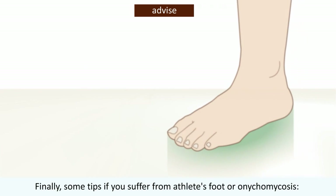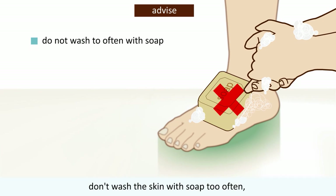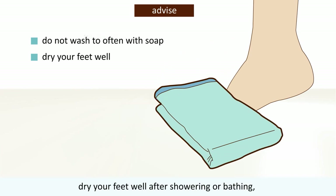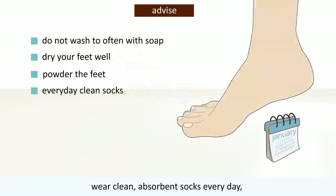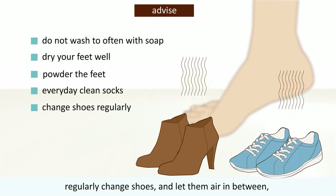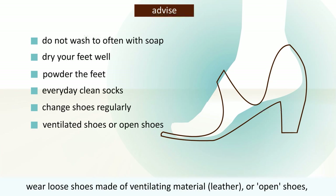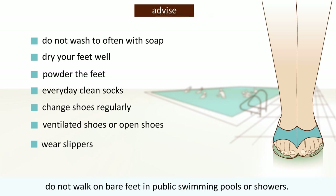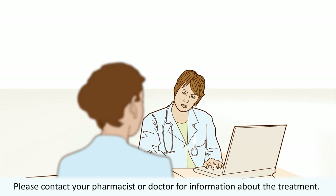Finally, some tips: if you suffer from athlete's foot or onychomycosis, don't wash the skin with soap too often. Dry your feet well after showering or bathing. If you have perspiring feet, use a drying powder. Wear clean absorbent socks every day. Regularly change shoes and let them air in between. Choose loose shoes made of ventilating material, leather, or open shoes. Do not walk barefoot in public swimming pools or showers. If you have onychomycosis, please contact your pharmacist or doctor for information about treatments.